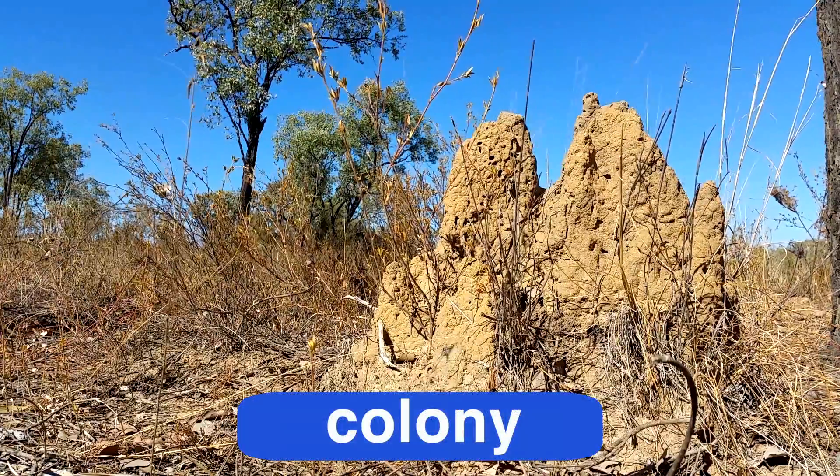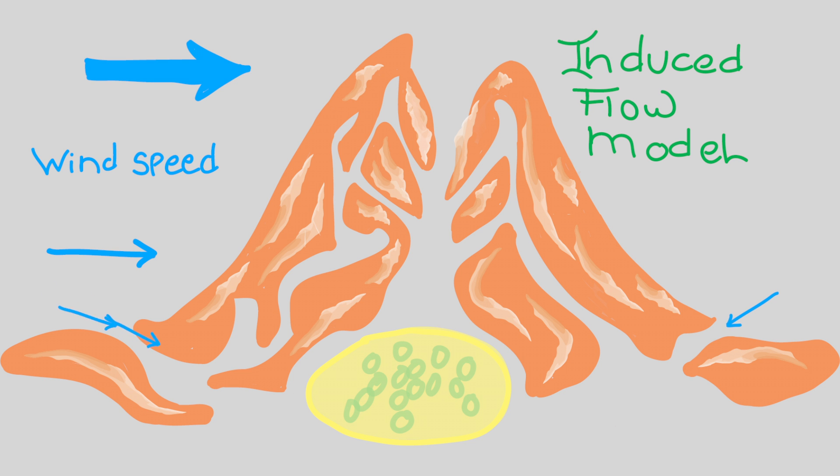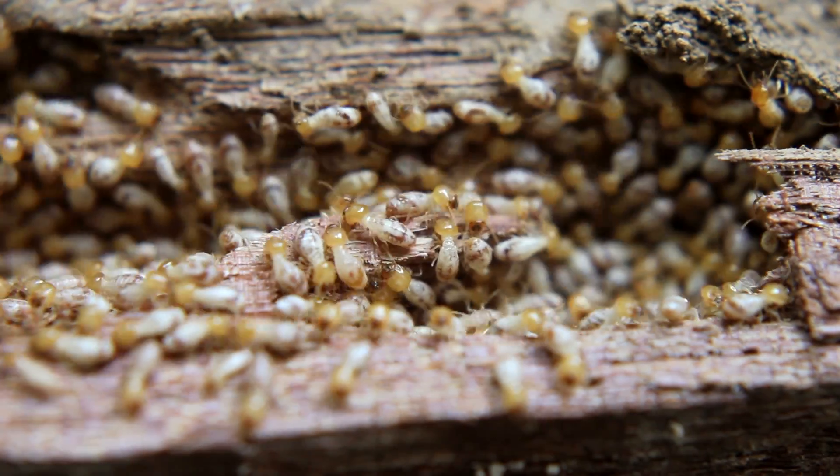A lot of termites live together in groups called a colony. The mounds are designed to provide a ventilation system to move air into and out of the underground tunnels where the termites live and work. The design of the mound also controls the temperature and humidity within the colony.